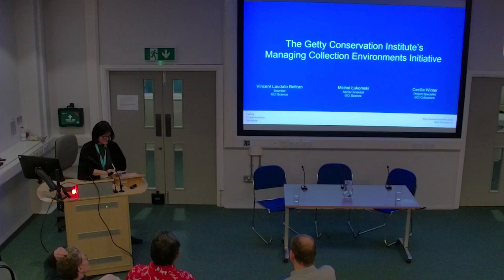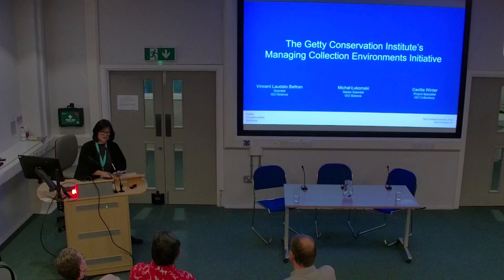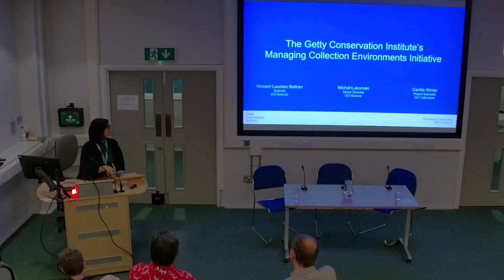The first speaker tonight is Vincent Beltran. Vincent is a scientist at GCI — the Getty Conservation Institute for those of you who are not familiar with it. Vincent is part of the Preventive Conservation Research Team and the Managing Collections Environment Initiative, or MCE. His research and teaching includes the assessment of environmental management systems in hot and humid climates, evaluations of packing case performance during transit, and advancing microfade tester practice.